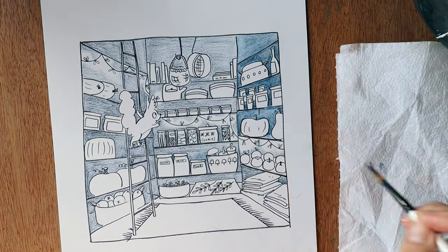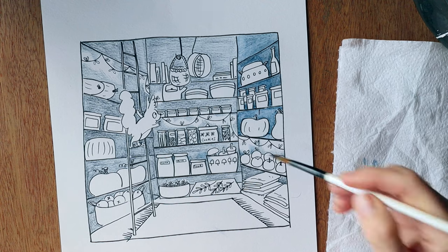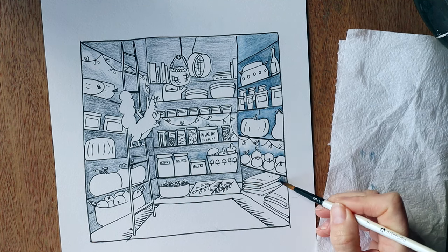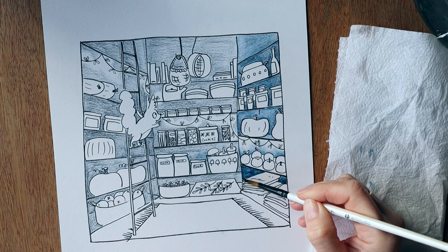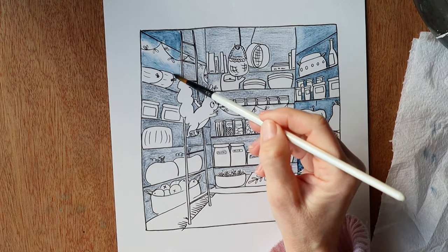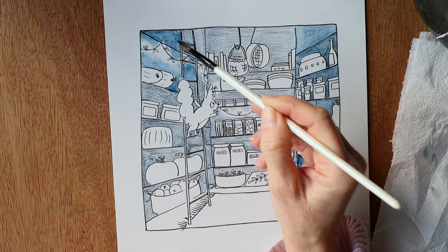I came across the Inktense pencils in my local art shop and I just randomly decided to see what they were like. I've used Derwent pencils before, and I've always found them to be great quality, so I bought four colours. They are not cheap — I think they were four pounds per pencil, that's about five US dollars in today's conversion. Of course, you can buy them in a set, and that makes it a bit more cost effective.